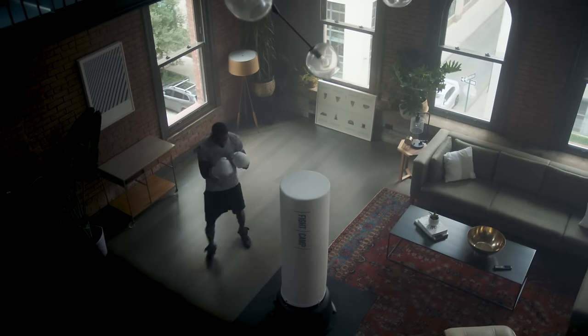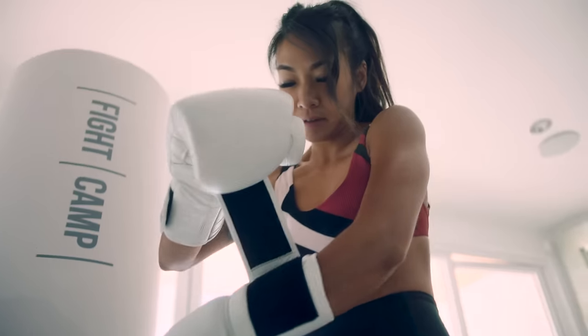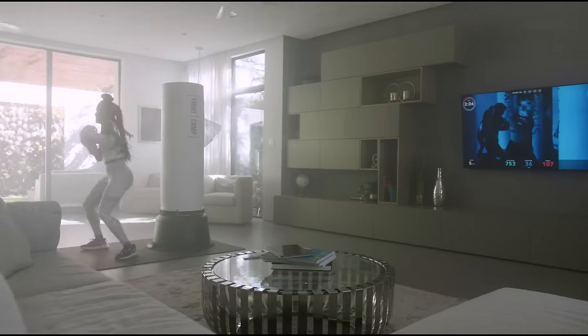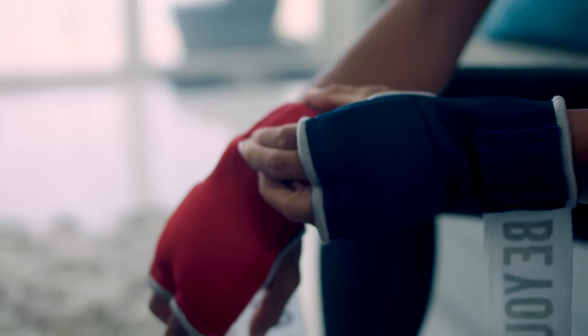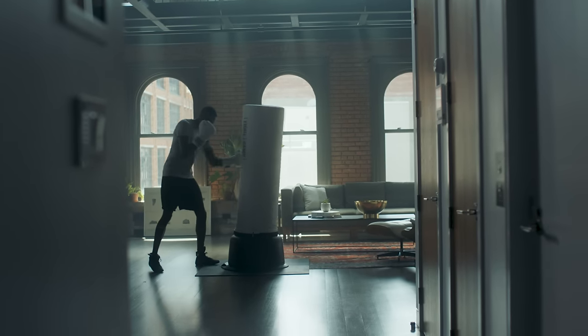Welcome to your Fight Camp, a fully equipped studio boxing gym combined with a growing library of powerful and motivating workouts. Led by the best trainers in the U.S., brought directly into your home on your schedule. Your Fight Camp is outfitted with everything you will need and includes the same high-tech training technology used by many of the world's elite fighters.